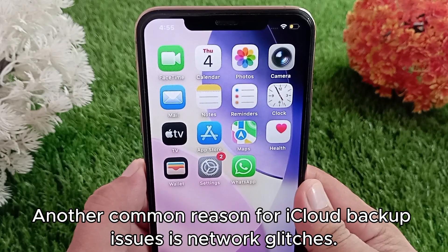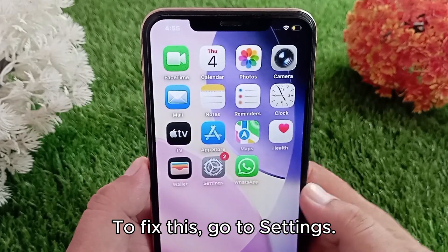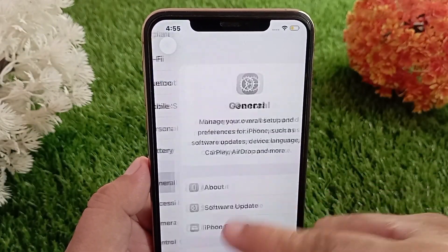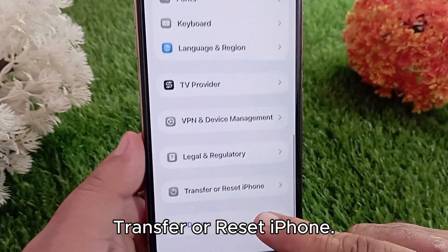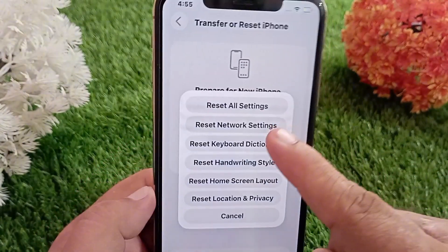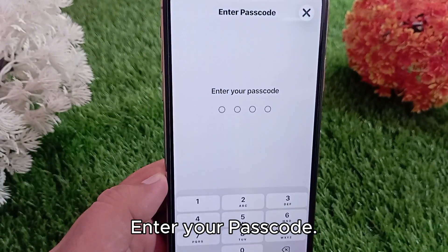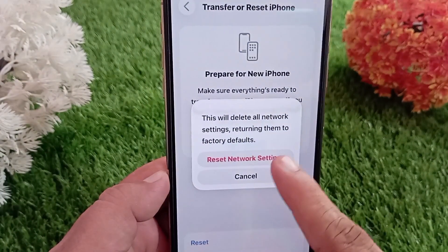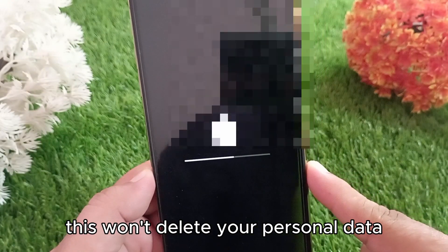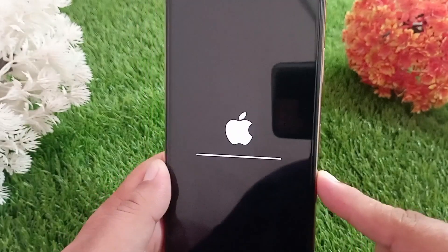Another common reason for iCloud backup issues is network glitches. To fix this, go to Settings, tap General, then Transfer or Reset iPhone, and select Reset Network Settings. Enter your passcode and confirm. Don't worry — this won't delete your personal data; it will only remove saved Wi-Fi networks, passwords, and Bluetooth connections.